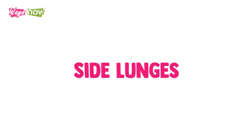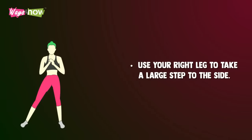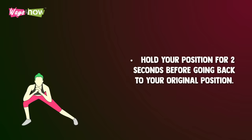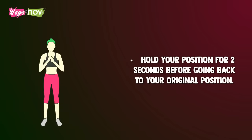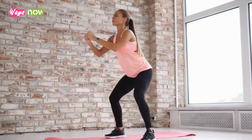5. Side Lunges. Stand with your feet close together and your hands clasped in front of you. Use your right leg to take a large step to the side. Keep your left foot in place. Hold your position for 2 seconds before going back to your original position. Repeat 10 times. Do the same for the left leg.